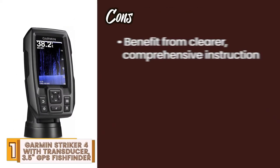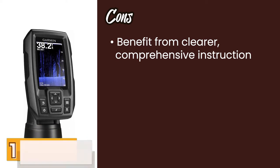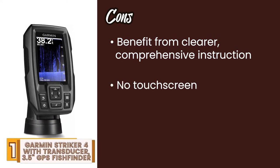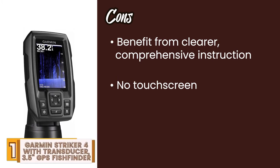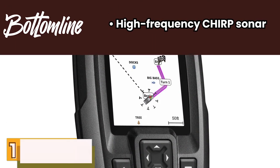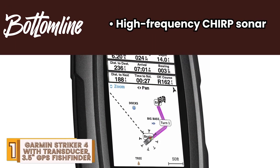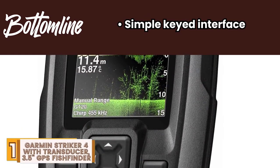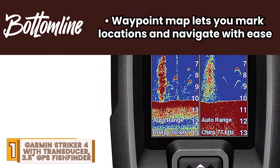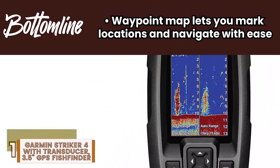However, it could benefit from clearer, more comprehensive instructions for absolute beginners. And it doesn't have a touch screen, and buttons can get a little clogged after being in saltwater air for an extended time. Bottom line is, it has high-frequency Chirp sonar for wider coverage and crisp images. It is a simple keyed interface with limited buttons for easy operation. And the waypoint map lets you mark locations and navigate with ease.